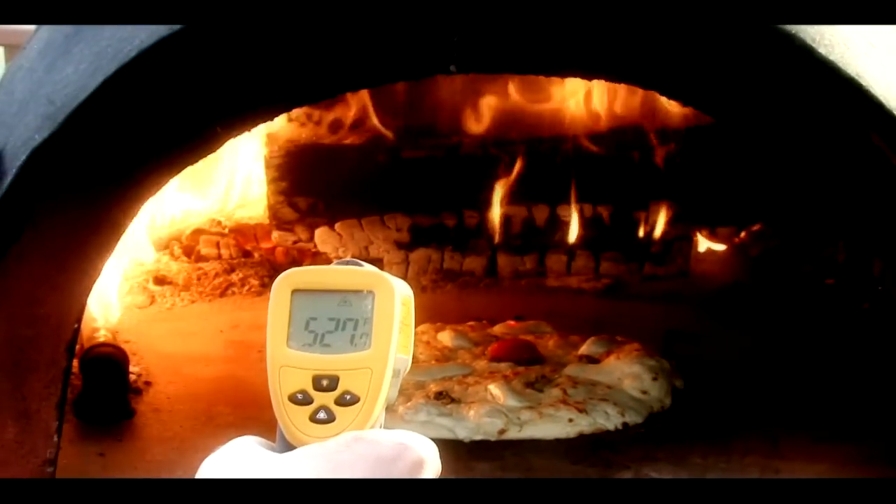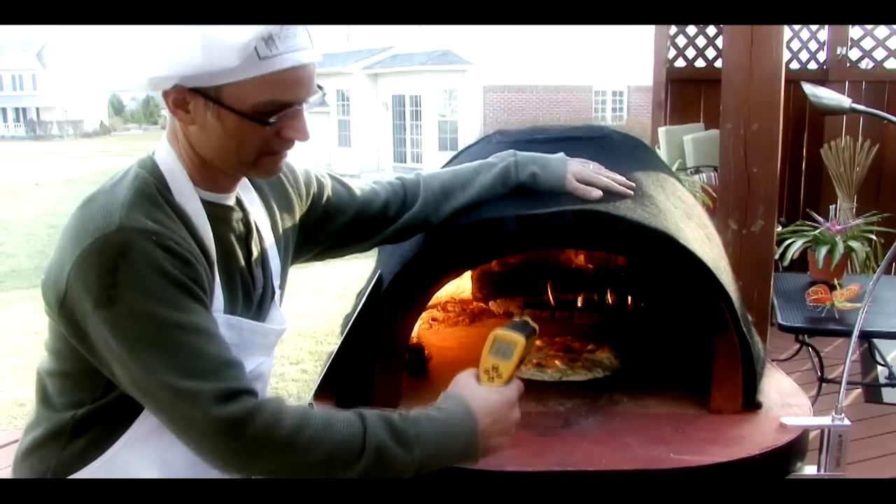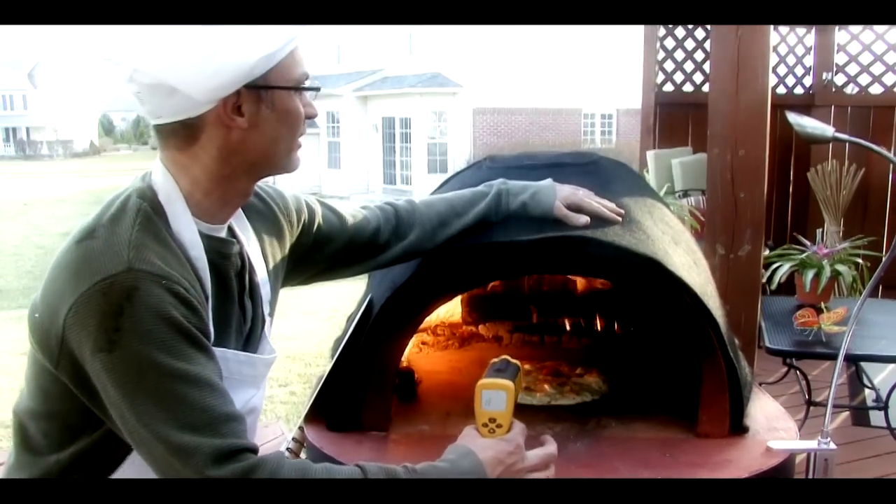Even though the interior of the oven is above 500 degrees, the outside is cool enough due to our patented insulated safety material. It's cool enough to touch.